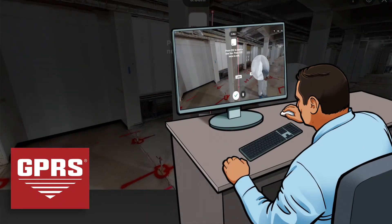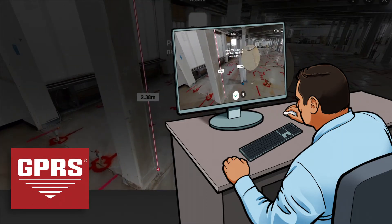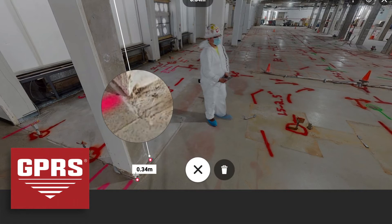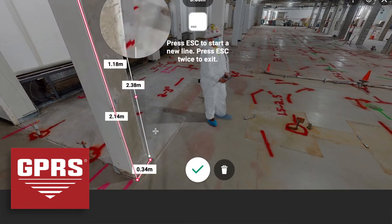Our 3D virtual tour video not only grants your company the capability to simply view the job site, but allows you to accurately measure the dimensions of site features without getting up from your desk.